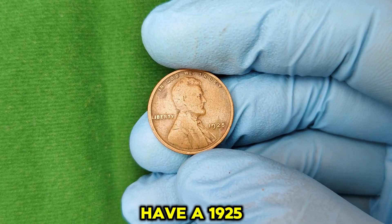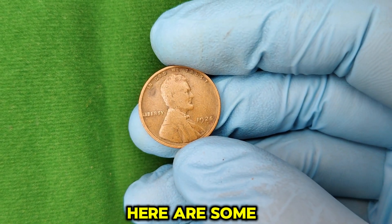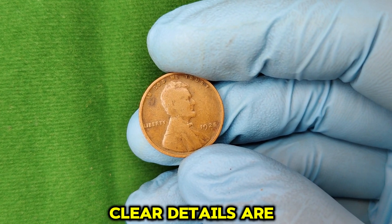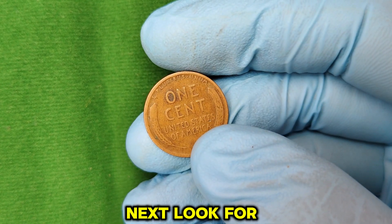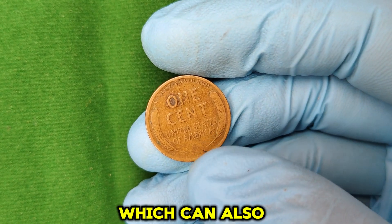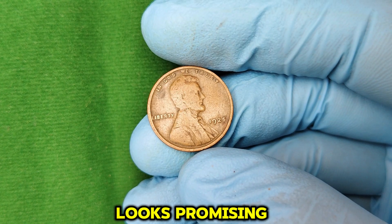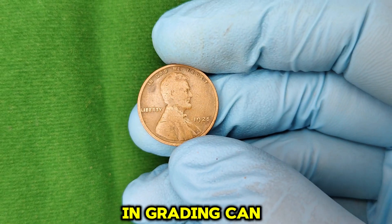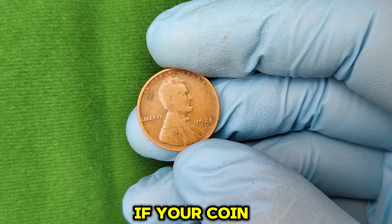If you have a 1925 penny at home and you're curious if it's worth a fortune, here are some tips. First, check the condition — does it have sharp, clear details? Are there minimal scratches or wear marks? Next, look for any unusual features, like double die errors or missed strikes, which can also increase a coin's value. If your coin looks promising, consider having it graded by a professional service. A small investment in grading can provide authentication and potentially increase the value if your coin is in good condition.